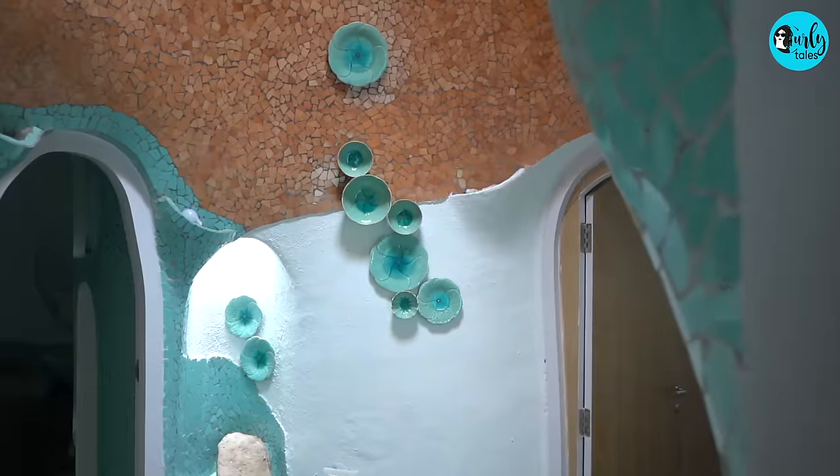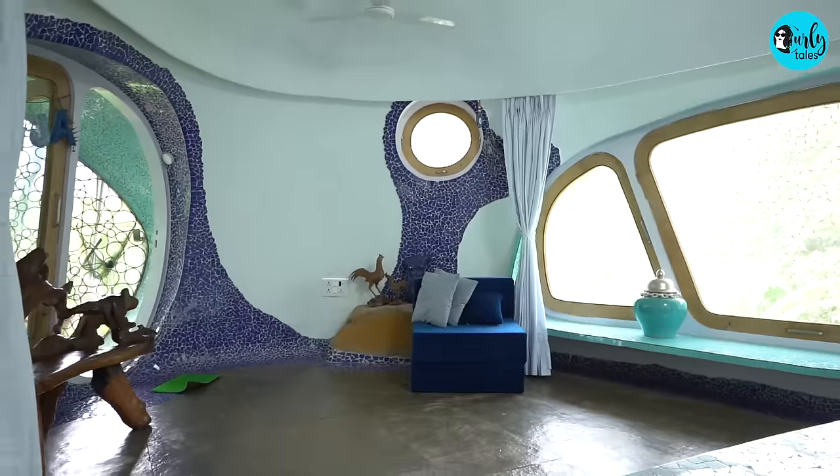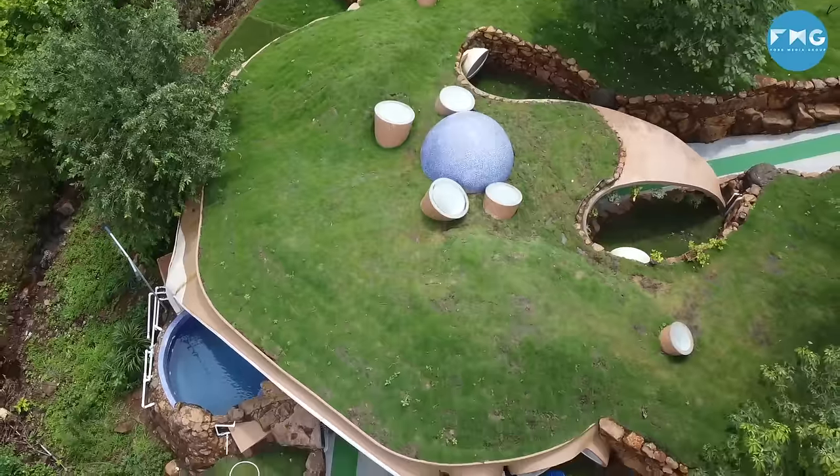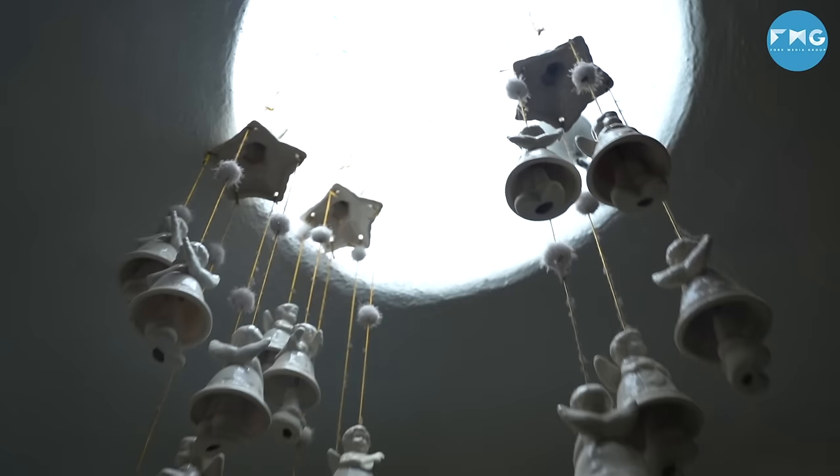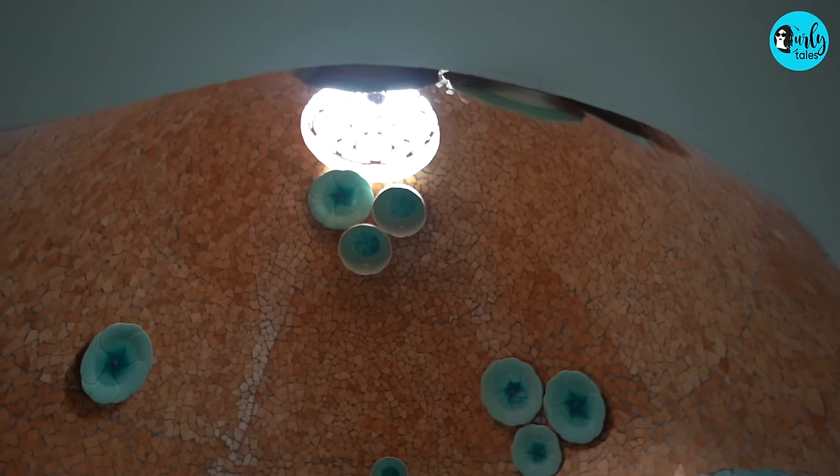Now I'm sure you're thinking about an earth-sheltered home. Basically, this is a house that is buried underground — all the walls, the roof, the whole house is underground. Isn't that interesting? And can you believe there is no artificial light on? In spite of this being underground, it is so well lit, all thanks to these mini outlets on the roof and all around the house.